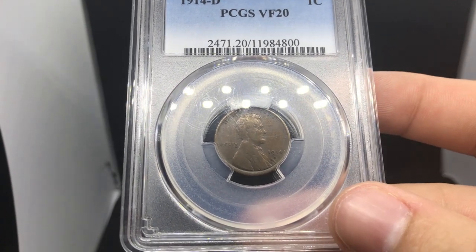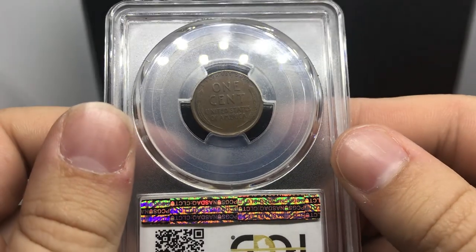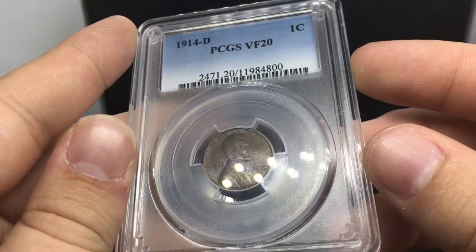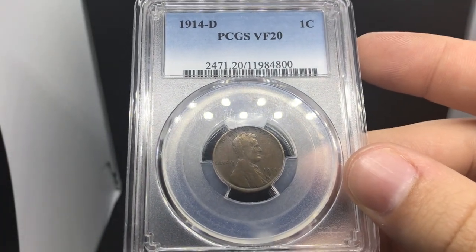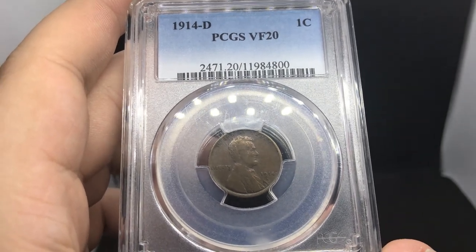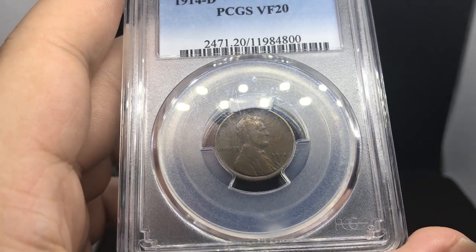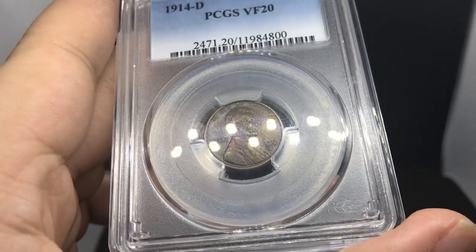He ended up going to Summer Fun — I think that's what he was talking about. His wife was handling some health issues and he ended up buying an 1893 O Morgan dollar graded AU 50. He actually didn't want to go to the show, but his wife was telling him he needed to go and enjoy what he does. So he went, picked up the coin he was looking at — one of his last ones of the show — and his wife passed away.